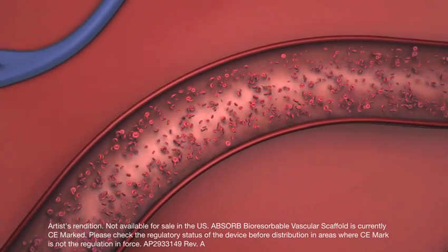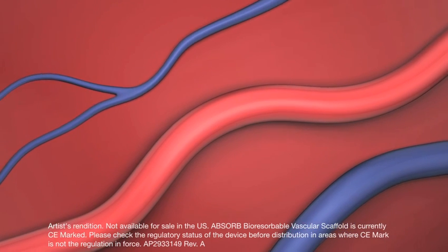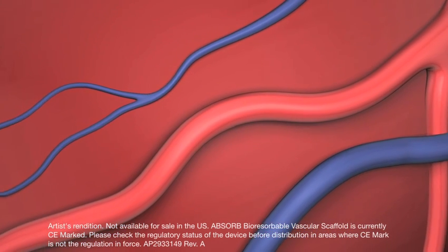The potential to restore the naturally occurring vessel functions, or vascular restoration, makes Abbott's Absorb unique as a treatment for heart disease.